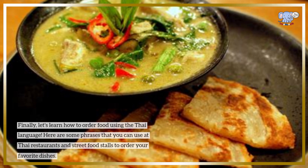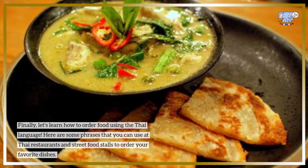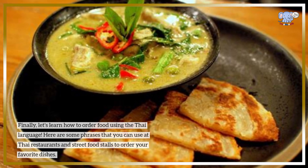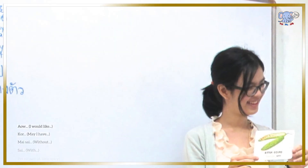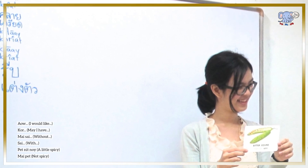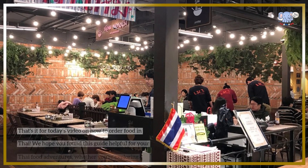Finally, let's learn how to order food using the Thai language. Here are some phrases you can use at Thai restaurants and street food stalls: 'Ao' — I would like; 'Kho' — may I have; 'Sai' — with; 'Mai sai' — without; 'Pet nit noi' — a little spicy; 'Mai pet' — not spicy.